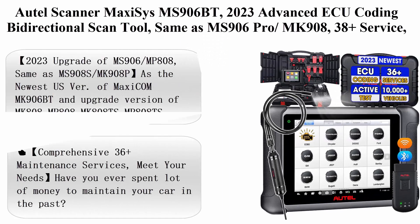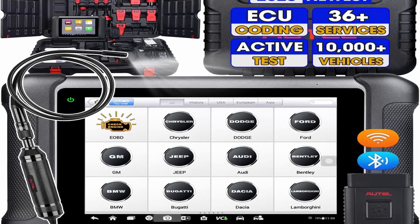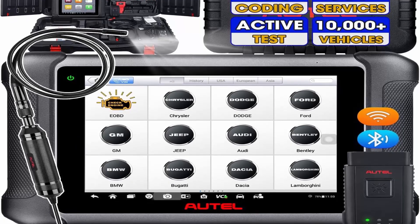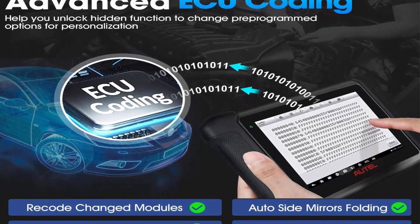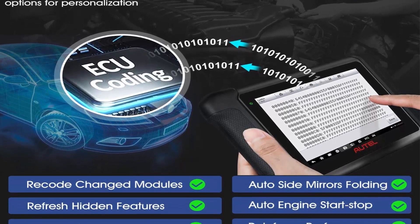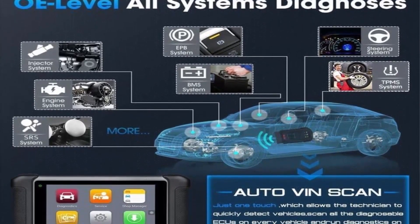Top 4: AutoMaxi Maxi Sys MS906BT — 2023 Advanced ECU Coding Bi-Directional Scan Tool, same as MS906 Pro and MK908. Features 38 Plus Services, Active Test, OE All System Scan, Auto Scan 2.0, works with BT-506, and FCA Auto-Auth. The 2023 upgrade of MS906/MP808 shares functions with MS908/MK908P.